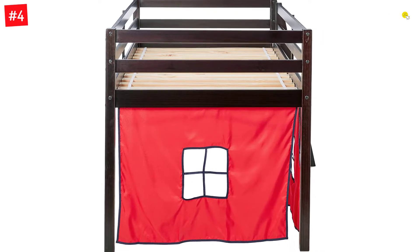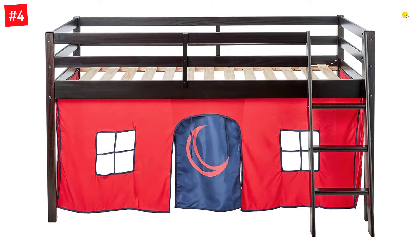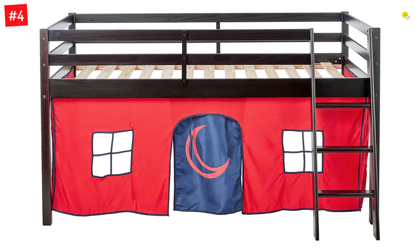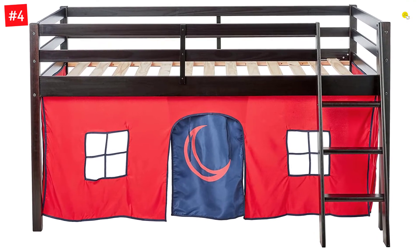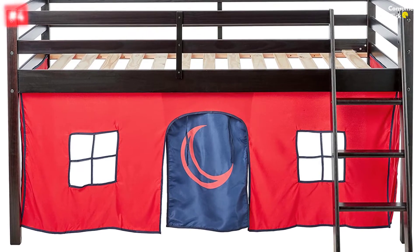The playhouse tent area is 28 inches high, and the curtain features windows and a door flap — curl up and read a book or create your own fun adventure. The maximum weight capacity is 175 pounds, with a recommended mattress height of 6 inches.